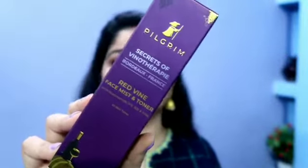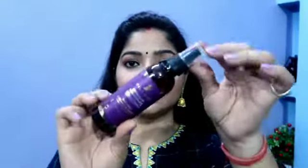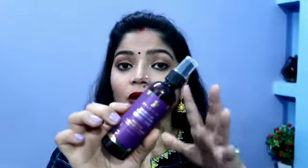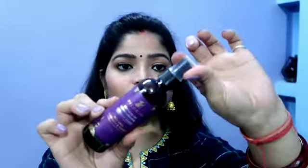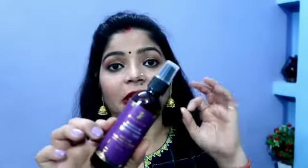The second product is a face toner cum mist — the Pilgrim Red Wine Face Mist and Toner with Niacinamide and Aloe Vera. It is suitable for all skin types, 100ml, priced at 300 rupees. The inner packaging is very cute, and I love the color-coded theme. The pump spreads the product evenly on your whole face and the fragrance is so soothing and calming.